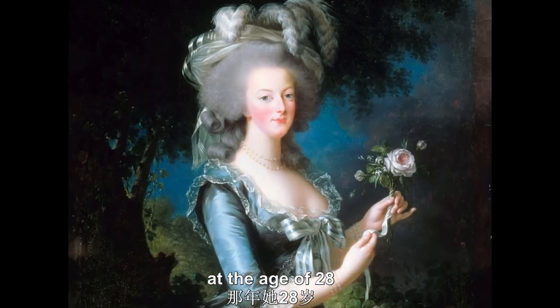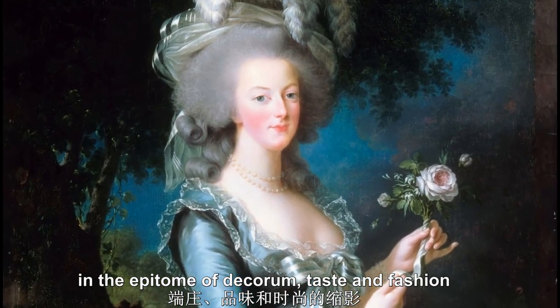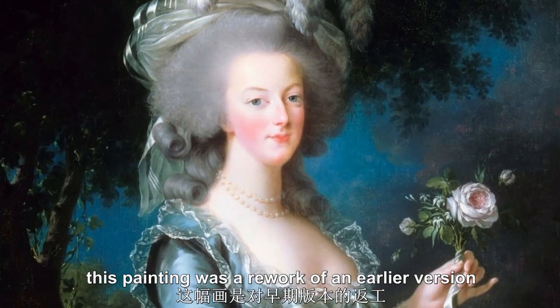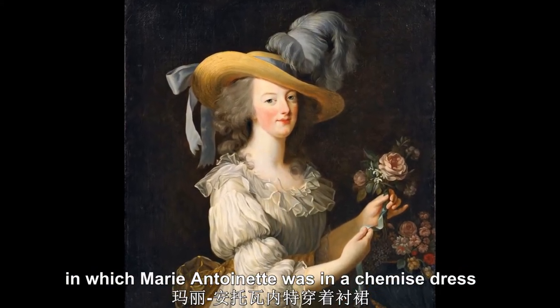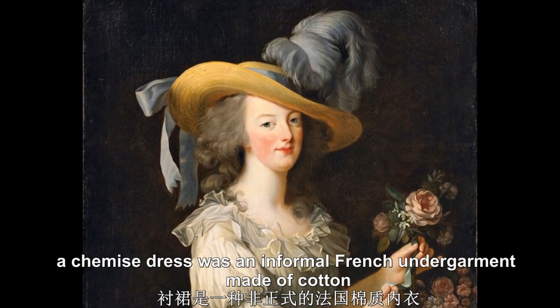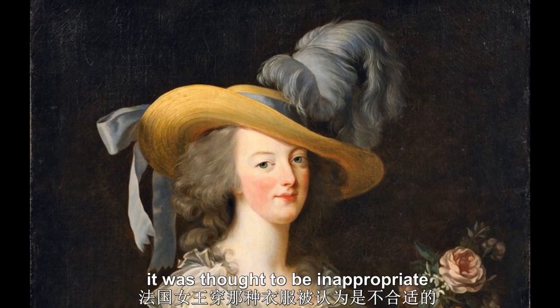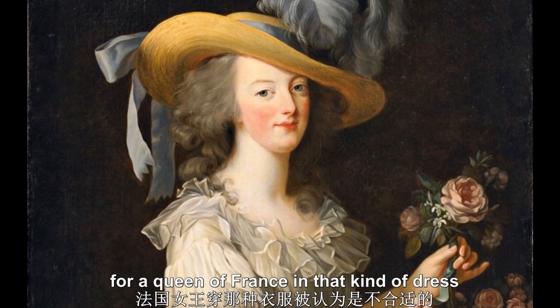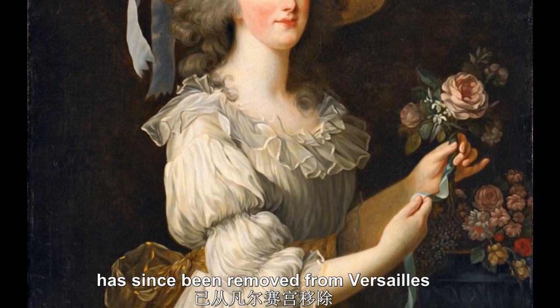At the age of 28, the queen was portrayed in the epitome of decorum, taste, and fashion. This painting was a rework of an earlier version in which Marie Antoinette was in a chemise dress. A chemise dress was an informal French undergarment made of cotton. It was thought to be inappropriate for a queen of France to be depicted in that kind of dress, and the earlier version has since been removed from Versailles.